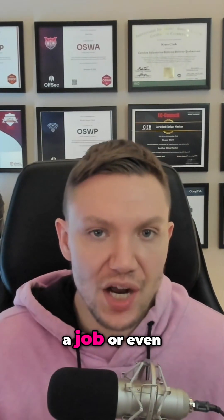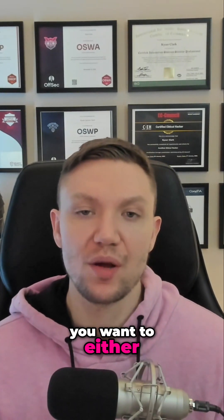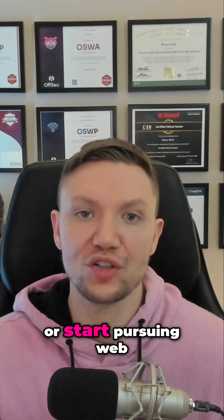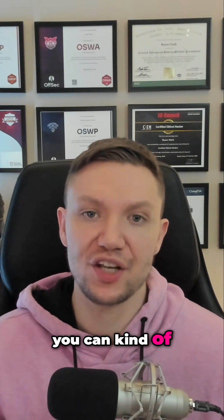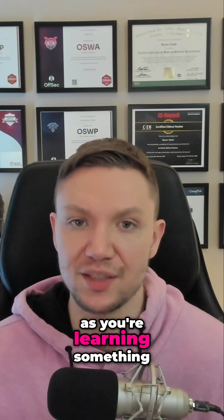Step number ten: while you're looking for a job, or even after you land your first pentesting job, you want to either pursue advanced certifications, pursue other intermediate certifications, or start pursuing web app certifications. At this point you can kind of choose your own adventure and you really can't go wrong as long as you're learning something.